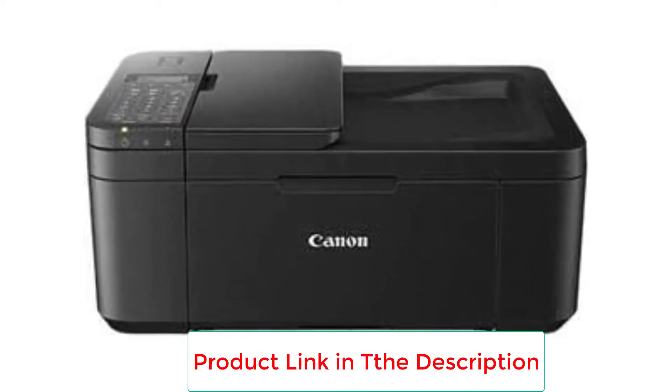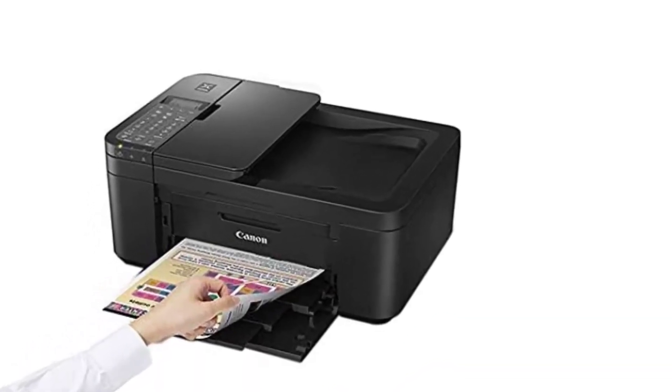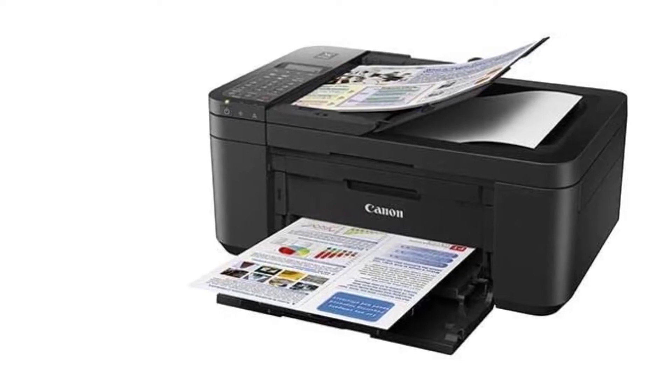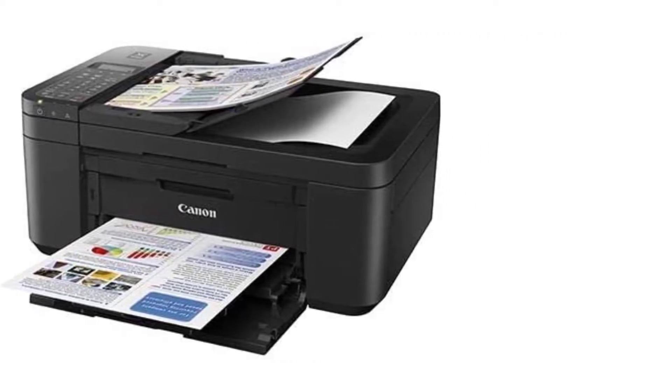Dedicated Application. Make your printing much more straightforward by downloading the app by Canon. You can use your smartphone and connect it to your printer much more quickly. Simple Interface. The Canon PIXMA Wireless Printer has an easy user interface, and our experts confirm that it is straightforward to use.